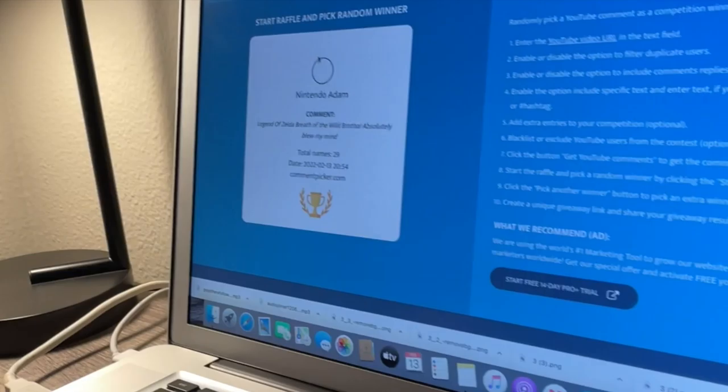We are live with the 100 subscriber giveaway for Metroid Dread. The winner is San Antonio Pickers — thank you, San Antonio Pickers. You will be receiving your Metroid Special Edition very soon. Congratulations to the winner of Metroid Dread. Let's get back to what sold.